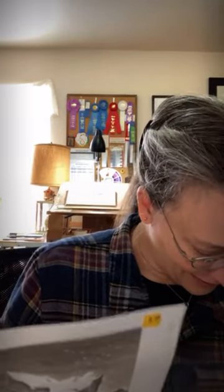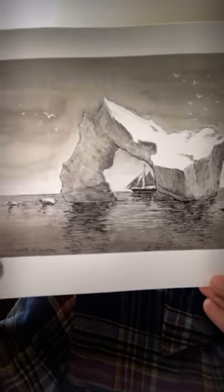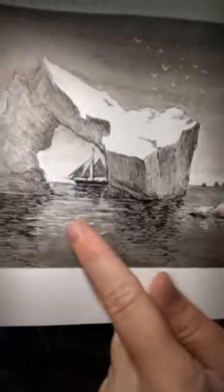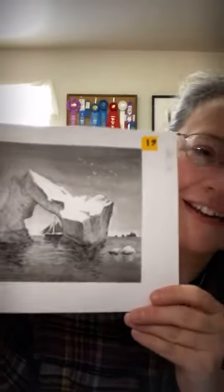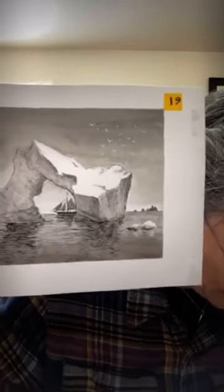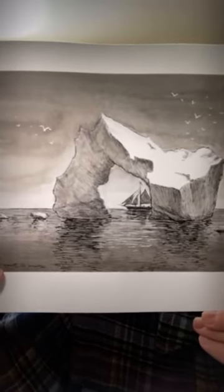This next cool piece is called 'Gjøa's Passage.' It's primarily India ink with a little white ink for the seabirds and a little in the water. It's about the quest for the Northwest Passage and a captain's crazy adventure to get there. Running low on time, I'll direct you to the website to read about it. It's one of my favorites and I'll be a little sad if it goes, but I'll also be happy because someone else will enjoy it.